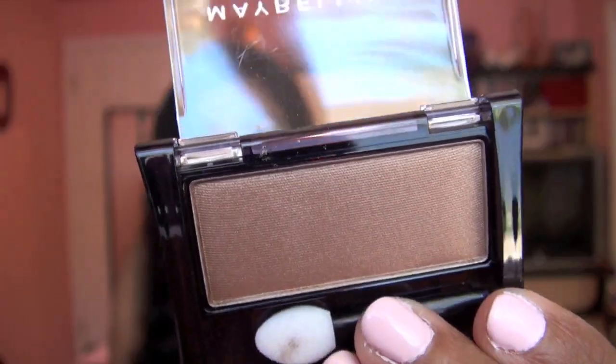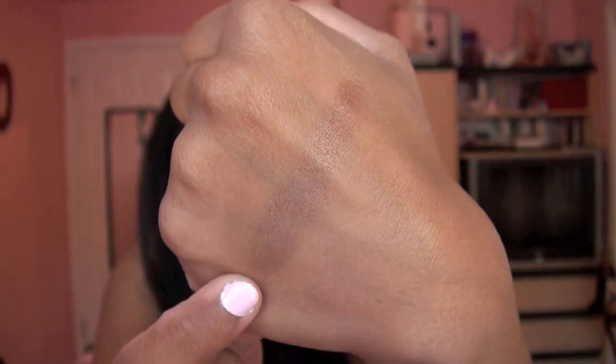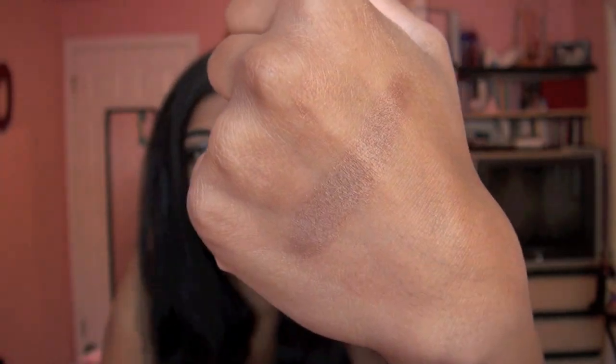Then I got one of the Maybelline Single Eyeshadows, and I got this only because EmilyNoel83 here on YouTube did a tutorial using it. This is the Maybelline Expert Wear Eyeshadow in the shade Cinnamon Spice — it's just a really pretty bronzy neutral color. I have about a bazillion other shades just like this, but I got this because I'm a sucker like that. It's really pretty, and you can see it's beautiful swatched on my hand.